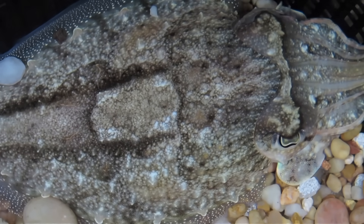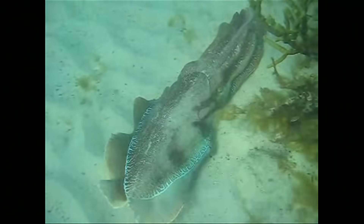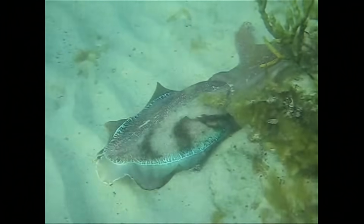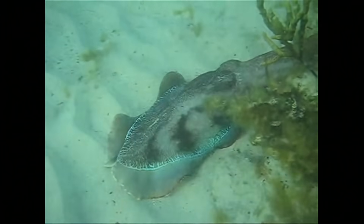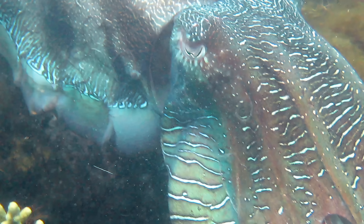They use different displays for different reasons, like for male-to-male combat. Two males will turn into each other and pass these kind of waves of dark chromatophores over a really bright, sort of iridescent, stripey body pattern, and somehow solve these combats — eventually, one male gives up and goes away.